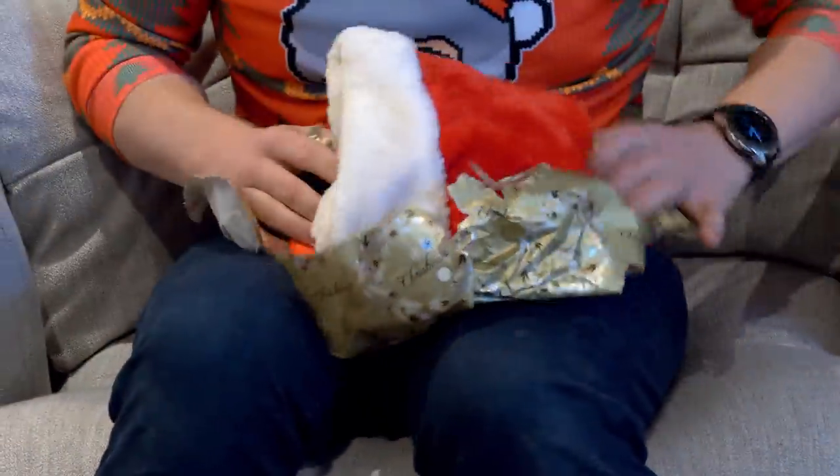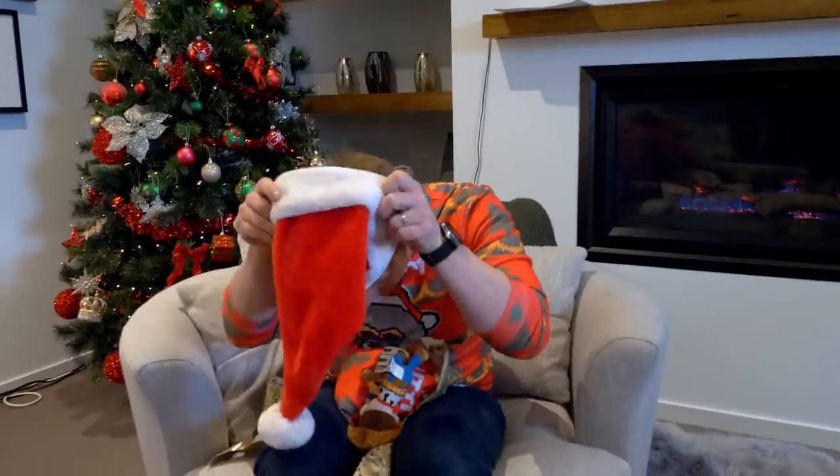Christmas — the time of year where you sit by the fire and have a nice hot cocoa. I mean this one's empty but it's good for the video. Did you see something on the table? Is there a present for me? Is that for me? Let's open it up. Oh boy, I'm feeling the Christmas spirit. How about you?